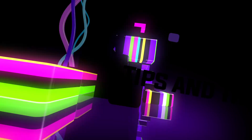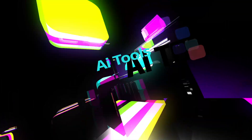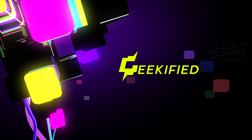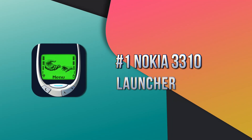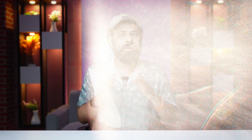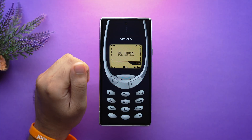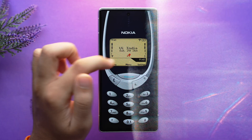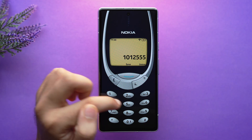The first one is Nokia 3310 Launcher, where you can style your Android phone just like old Nokia phones. You'll get the user interface of the old Nokia 3310, as this launcher brings the unforgettable Nokia look to your smartphone with a T9 keypad and Nokia style home screen.